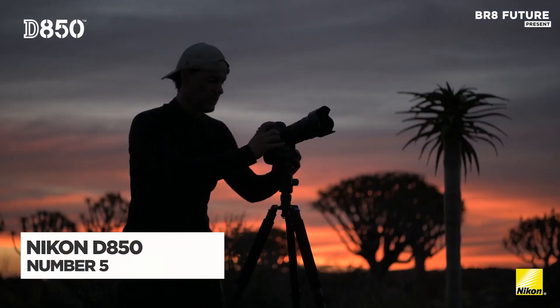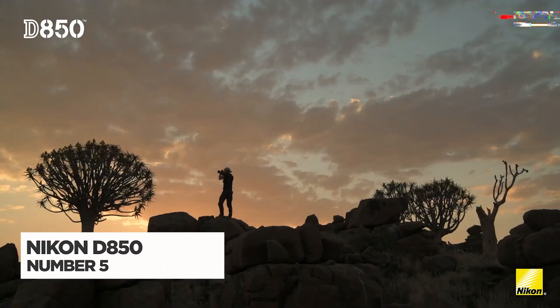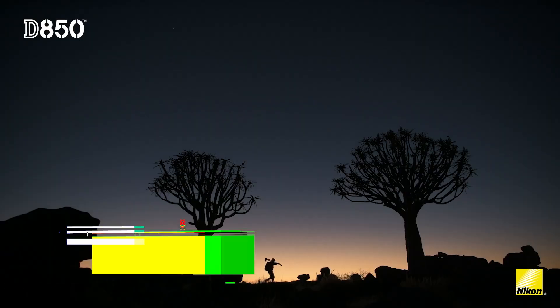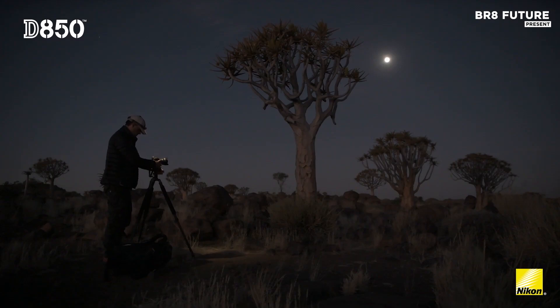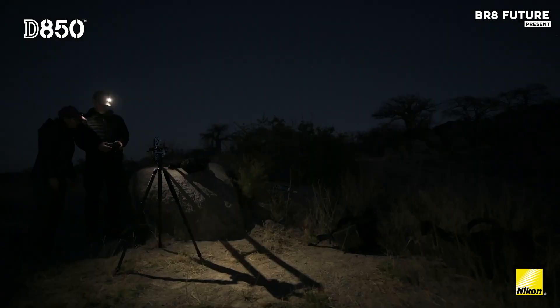The Nikon D850 stands as a premier DSLR, revered by traditional photographers for its uncompromised manual control, robust build, and powerful features that excel in various photography genres, including astrophotography.